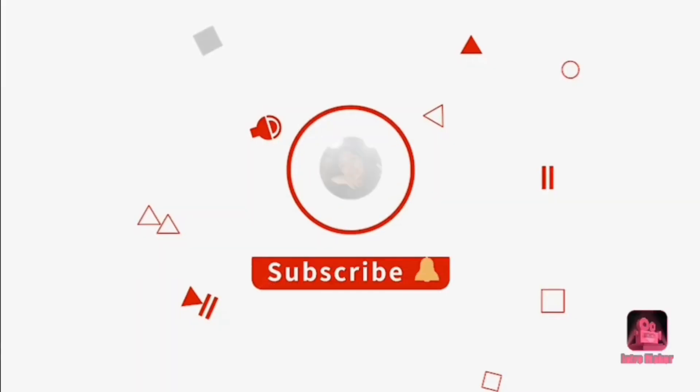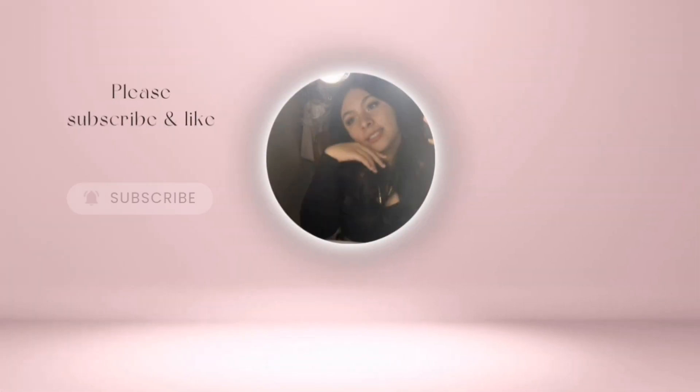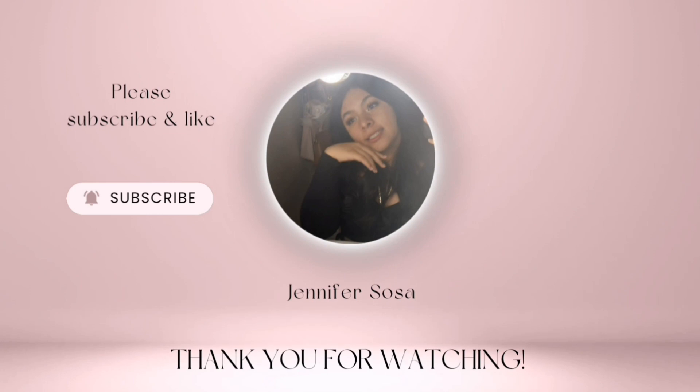Hello everybody, welcome or welcome back to my channel. In today's video I'm doing another get ready with me. I know I do a get ready with me almost every single week — for one I'm a very busy person, for two I literally don't know what else to film and I'm getting annoyed with myself. I feel like this is the only content I know how to make. I'm gonna try to make this the last get ready with me for a while.